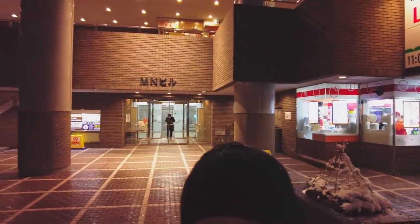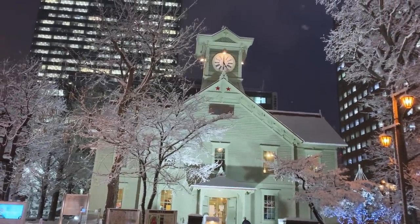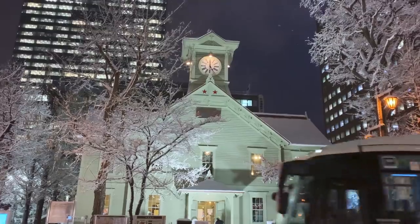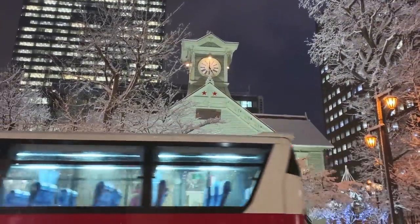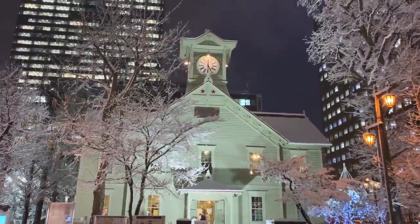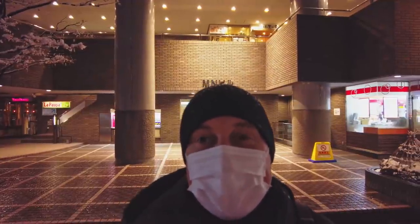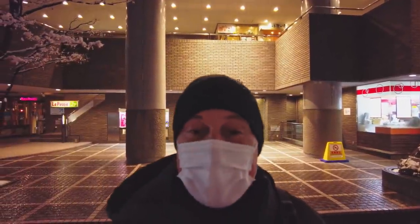That is the bell of the Sapporo Clock Tower. What a beautiful sound. If you just look below the clock there, you can see a couple of red stars. We'll be seeing some more stars very shortly. Now let's get on that bus.